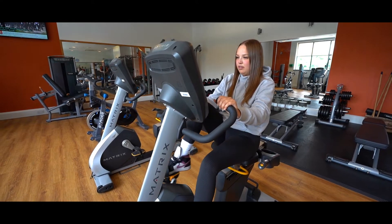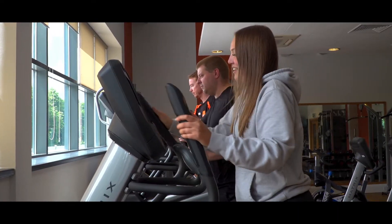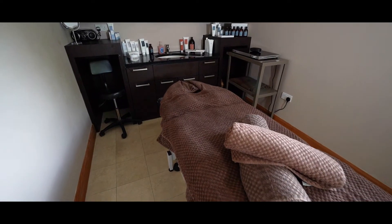Make the most of your stay with us by visiting our modern and well-equipped gym, or treat yourself to a relaxing massage before unwinding in the pool.